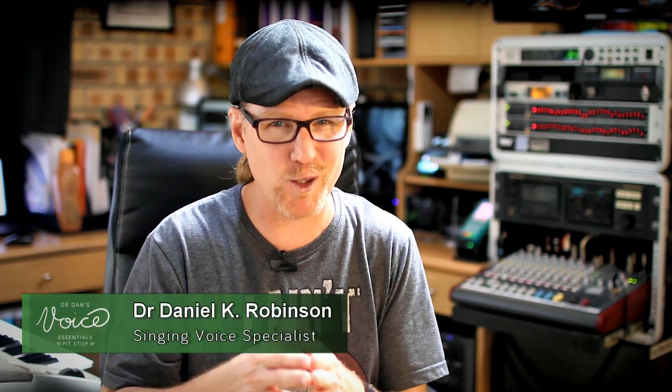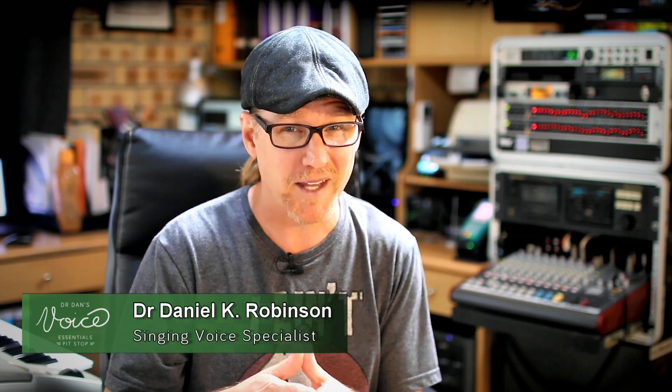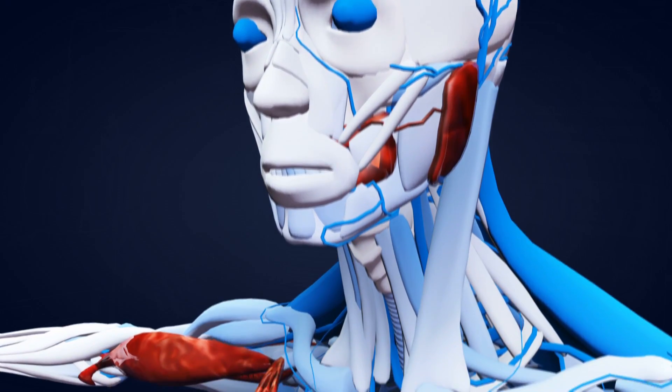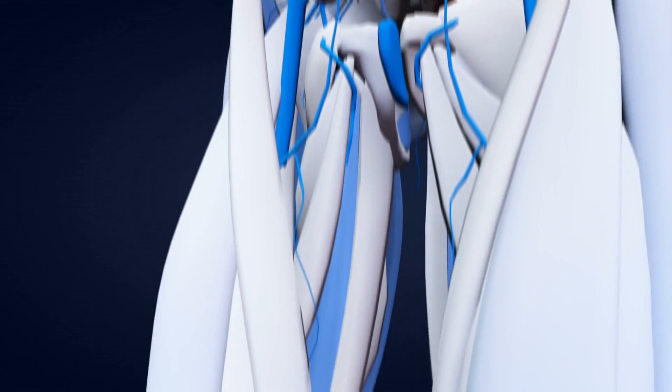The human body has countless fascinations — did you know that your nose can remember up to 50,000 different scents? And also, did you know that your body has over 100,000 miles of blood vessels? We really are remarkable creations.